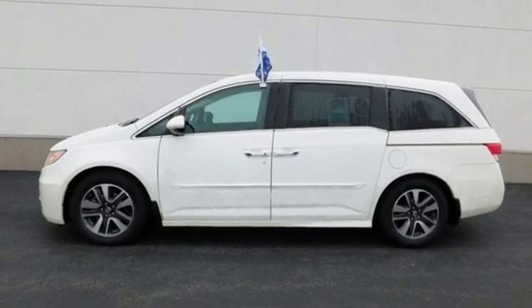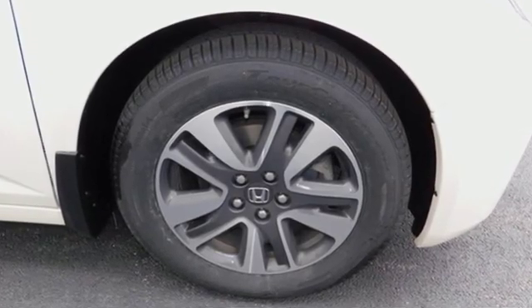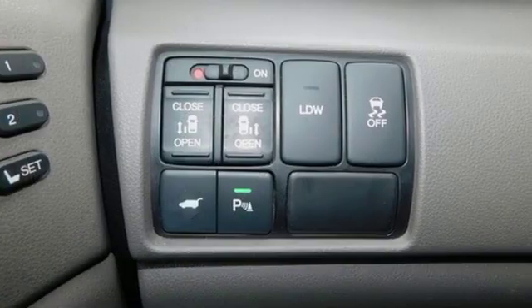Kelly Blue Book states: in everyday driving, the Odyssey's suspension absorbs bumps and road imperfections for a very comfortable ride. Yet the settings aren't so soft as to induce unwanted body roll in the turns.